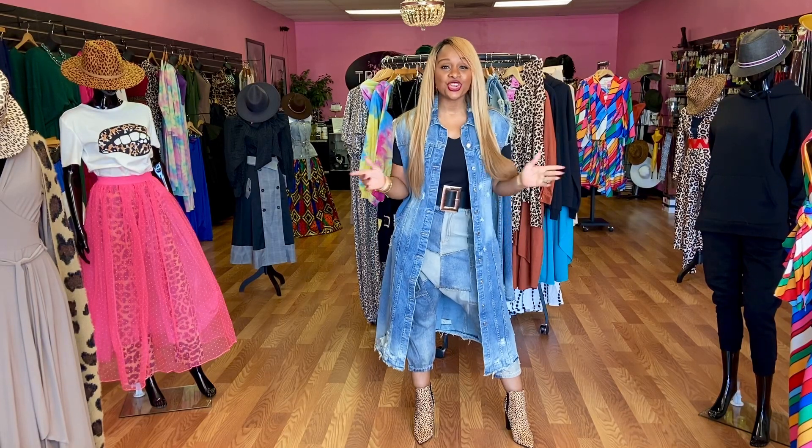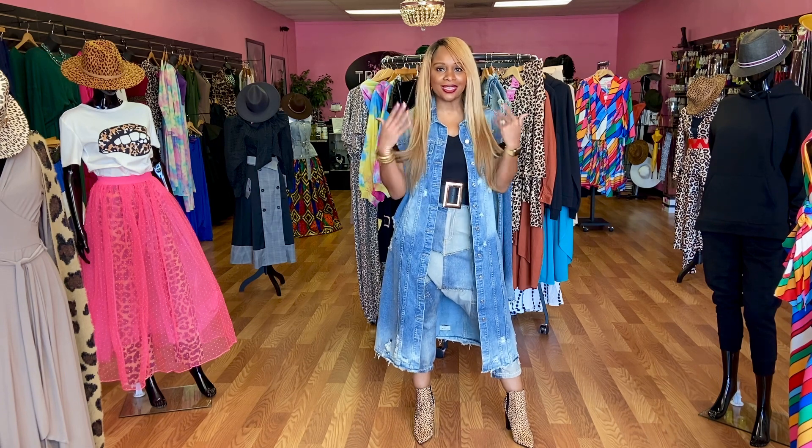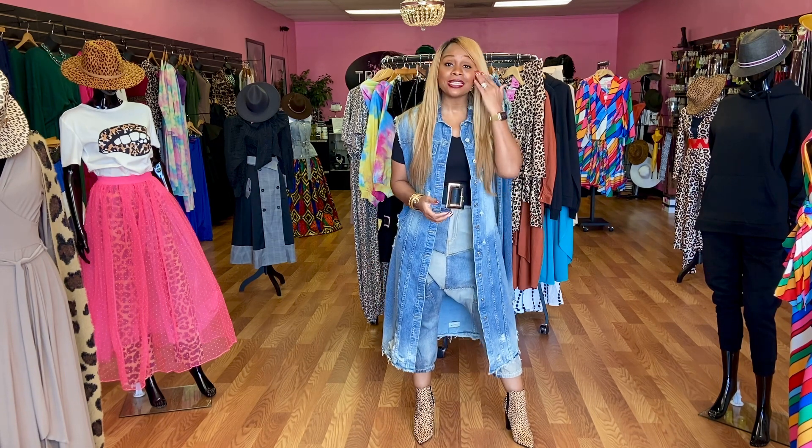Hello ladies, it's your girl Trisham checking in with your Trisham look of the day. I'm Trisham girl from head to toe, okay — I'm feeling myself up in here!